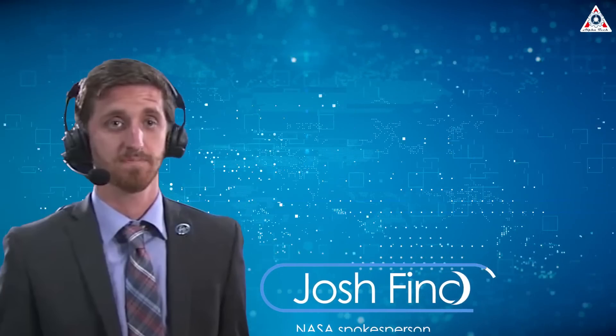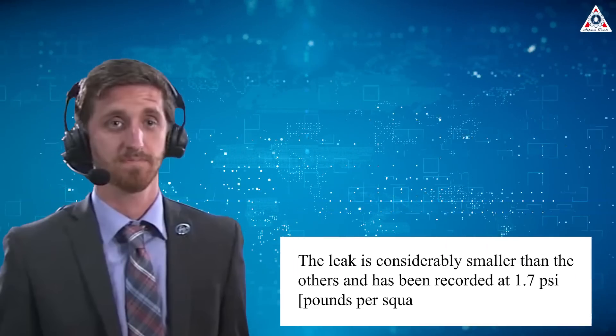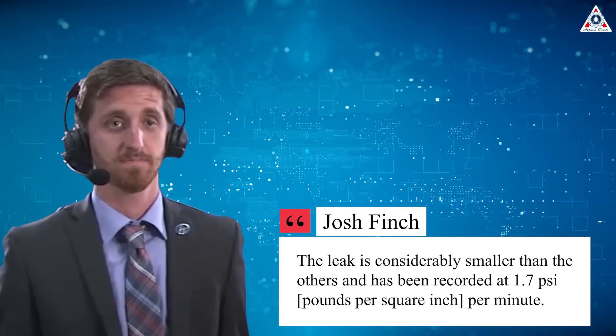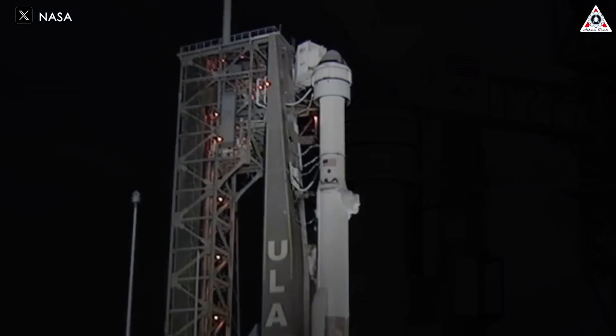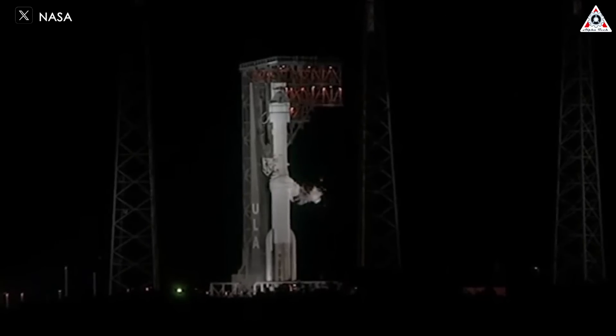Previously, NASA had only acknowledged four leaks during a briefing shortly after the spacecraft's June 6th docking with the International Space Station. Josh Fish, a NASA spokesperson, clarified in a June 11 statement that the fifth leak was detected around the time of the post-docking briefing. The leak is considerably smaller than the others and has been recorded at 1.7 pounds per square inch per minute. Initially, NASA was aware of one leak during Starliner's June 5th launch, which had been detected after a scrub launch attempt on May 6th. At that time, NASA and Boeing officials believed it was an isolated issue, likely caused by a defect in a seal.